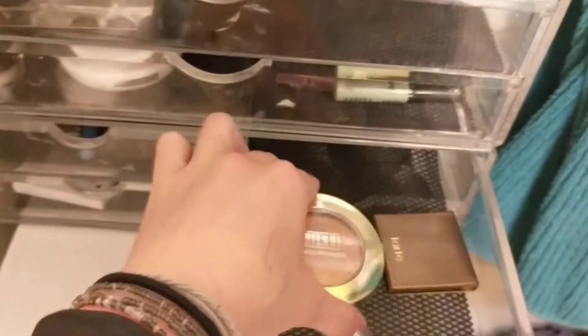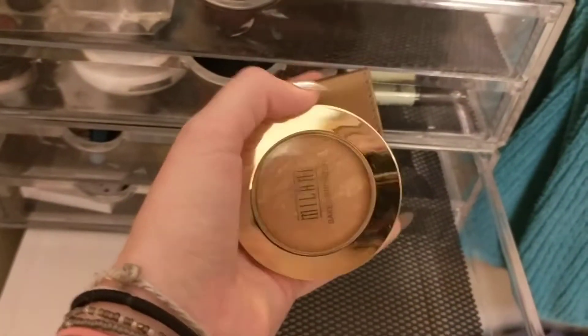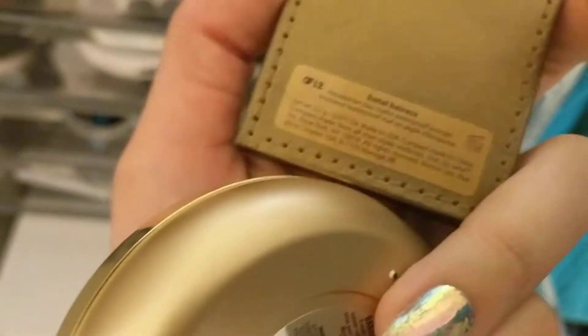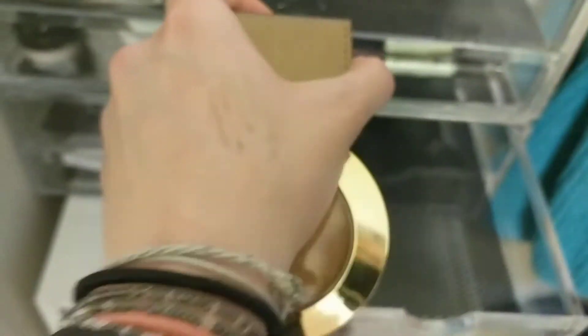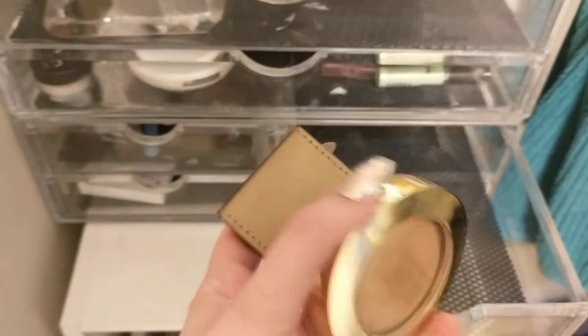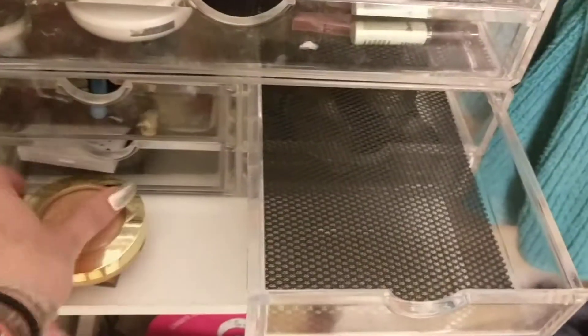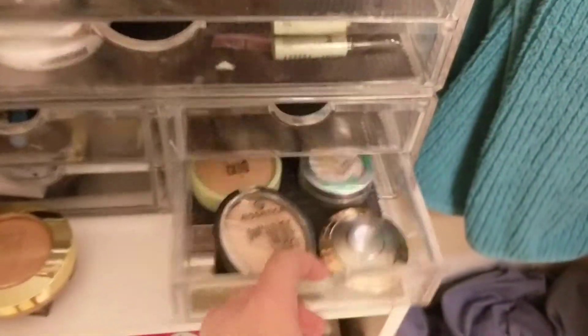Going into bronzers, I've used both of these — the Milani Dolce, which is the lightest one, and the little Tarte Hotel Aries. Sorry if this is shaky. I have tremors in my hands because of stuff, so if I can't hold something still, I apologize, but I'm not doing it on purpose.